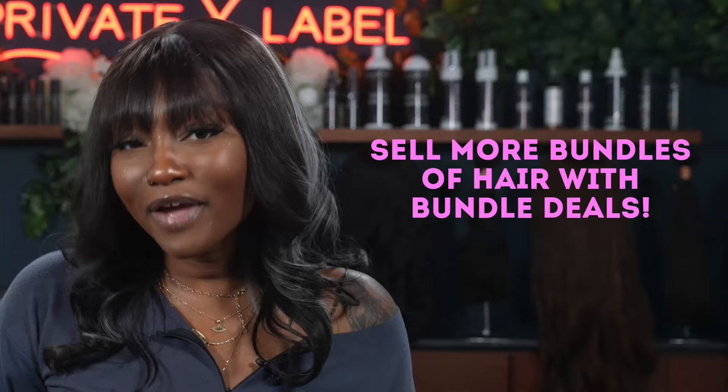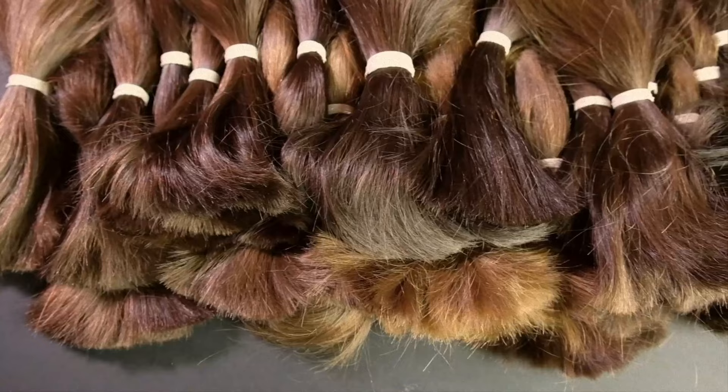Every shopper who visits your website is looking for a deal of some kind — we love a good deal. Bundle deals have become common in the hair industry, and this is what all the rave has been about. Bundle deals are package deals for purchasing multiple lengths in a particular hair texture.